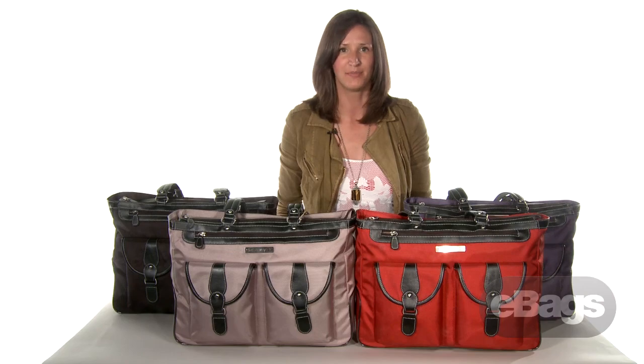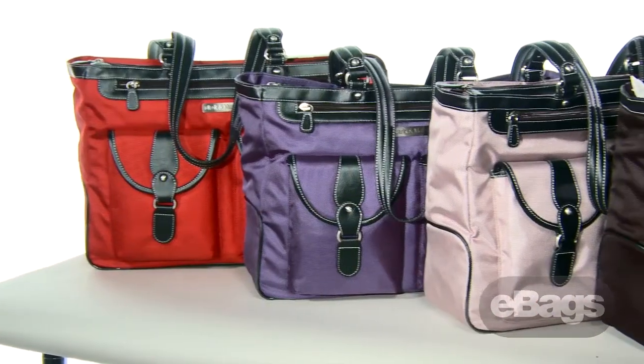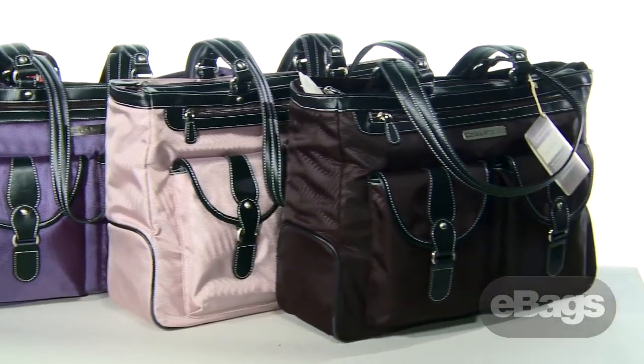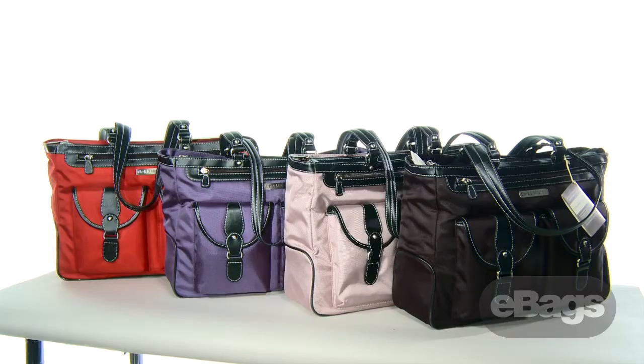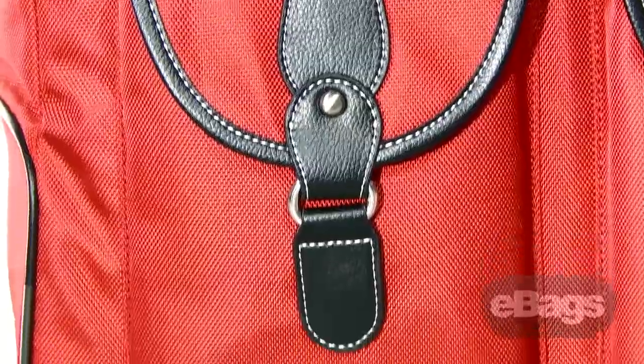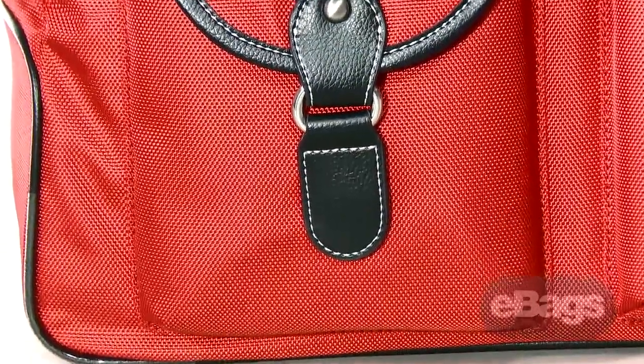Hi, I'm April from eBags.com and this is the MarCam Laptop Tote by Clark and Mayfield. Stay stylishly organized with this durable nylon laptop tote. This fun and fashionable tote is a customer favorite. If you're looking for a bag to hold your laptop, your lunch, and some books, and not fall over when you put it down — bingo, this is the bag for you.